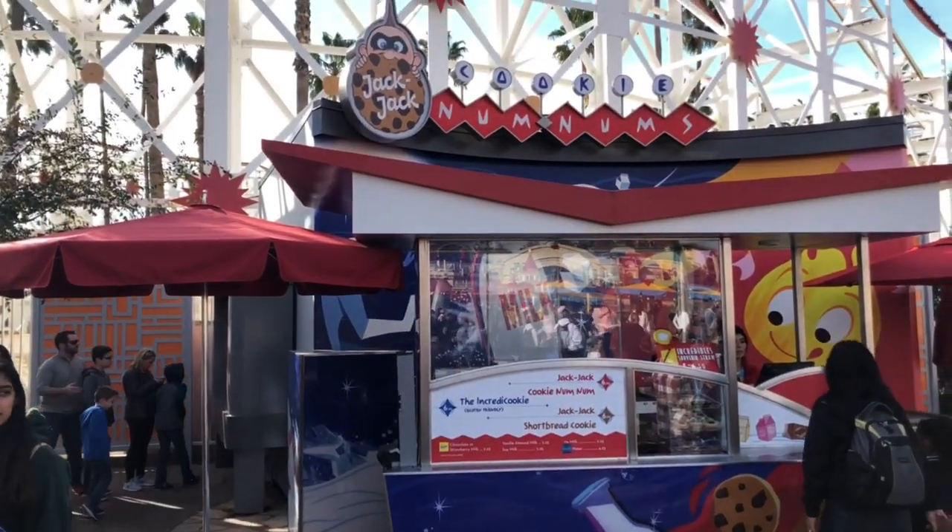Hey, it's Jamie Thomas. I'm just outside of the Incredicoaster where you can get an awesome cookie with so much chocolate. It's warm — the Jack Jack Cookie Num Nums. So yummy, definitely one of my favorite snacks. You gotta try it. Oh, so warm and good.